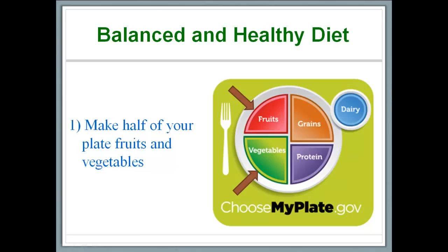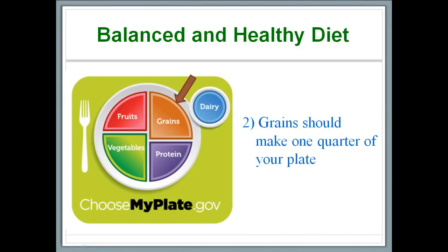The amount of fruits and vegetables you need depends on your age, sex and physical activity. You can calculate the number of cups of fruits and vegetables you need on a daily basis by visiting the website choosemyplate.gov. The second recommendation provided by the USDA is that a quarter of the food on your plate comes from grains and that at least half of the grains you eat be whole grains.